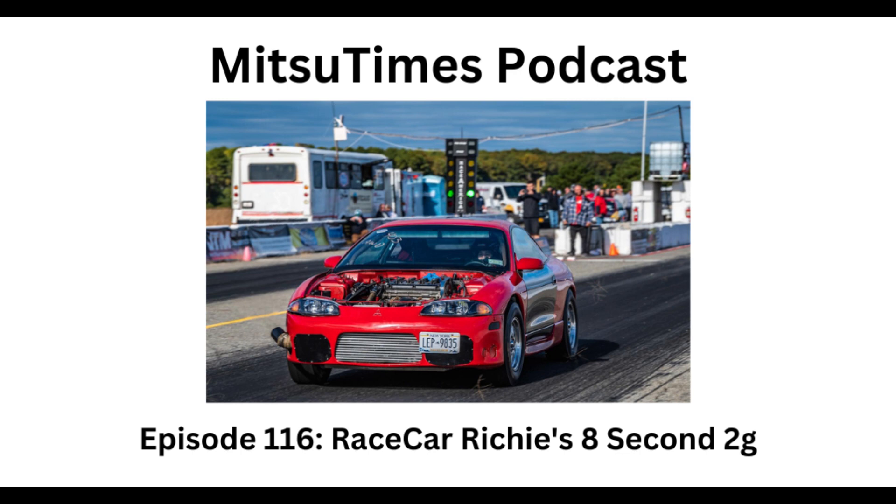Where can people find and follow you on social media? My Facebook is Race Car Richie, my YouTube channel is Race Car Richie, and my Instagram is Race Car Richie. I'd appreciate it if you guys can subscribe, follow me, share and watch my content — it really will help me out.